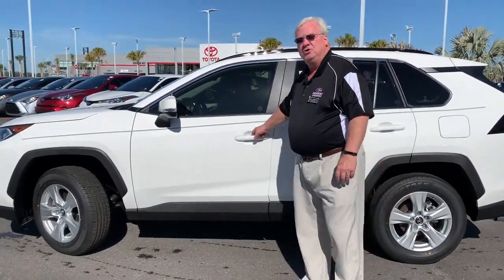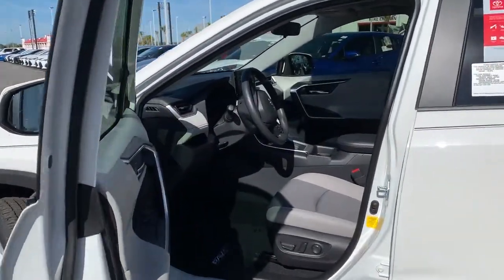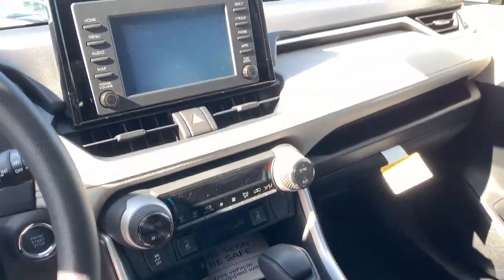It's a remake from the 2018 model. What I'm showing you is the XLE model, which has push-button start, power seats, and a moonroof.